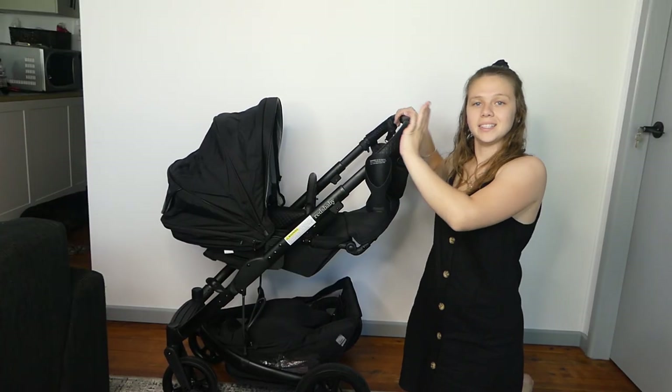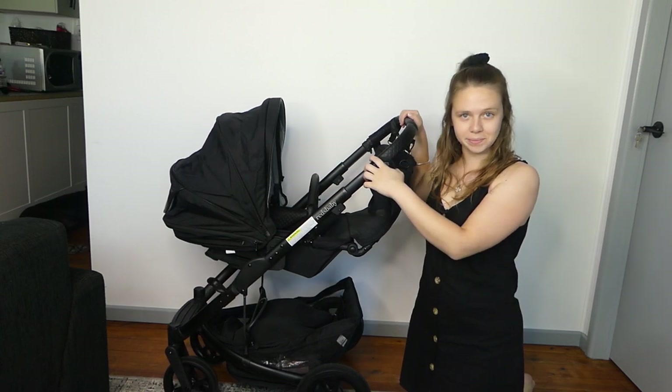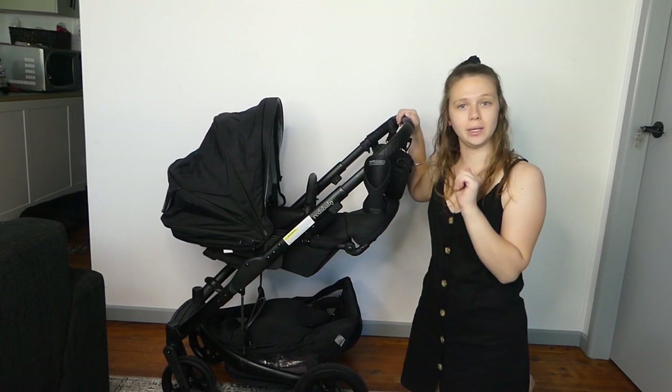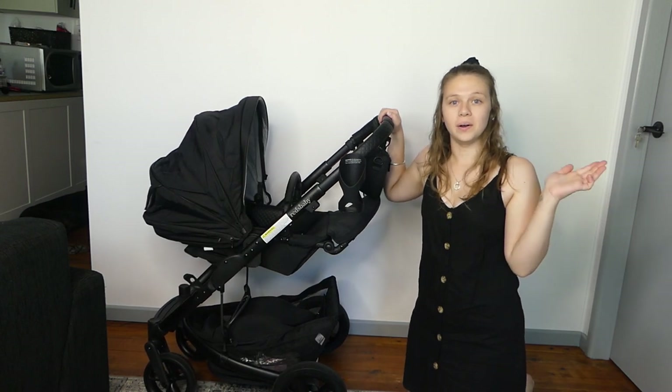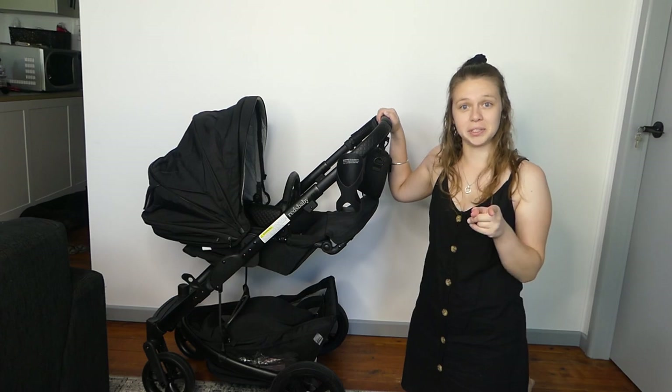I will take this pram, test it out, see how I feel, and I'll get back to you with a proper review on all the pros and cons. See you soon.